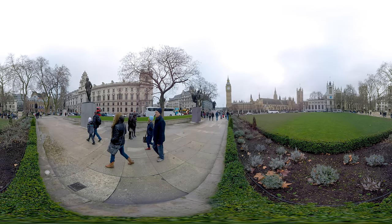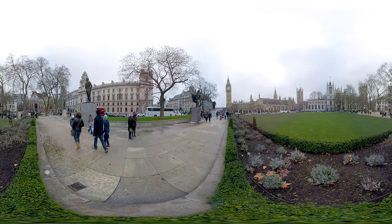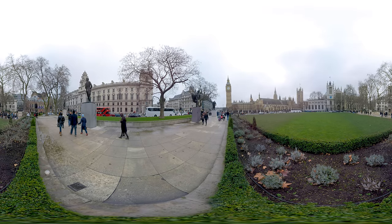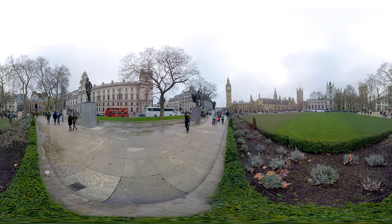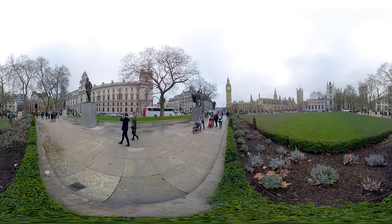Hello and welcome to London. During this tour we will show you all the great hotspots it has to offer, like the Tower of London, Westminster Abbey, Piccadilly Circus and much more. So let's get started.